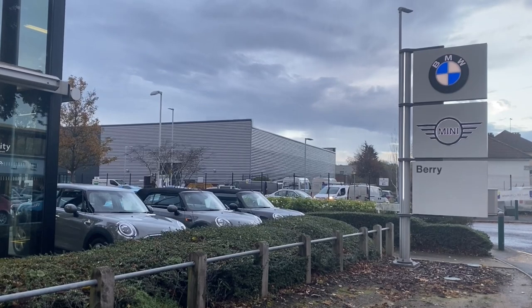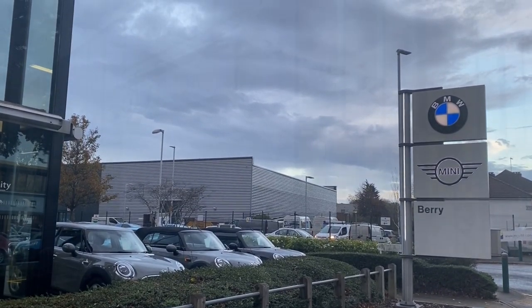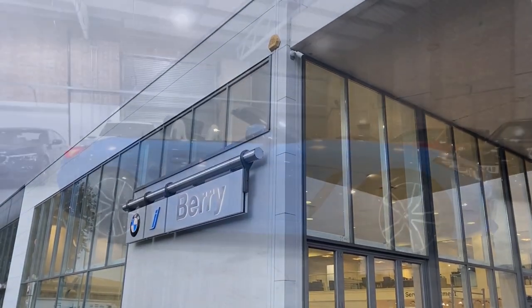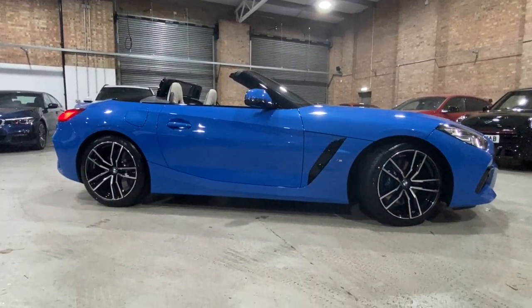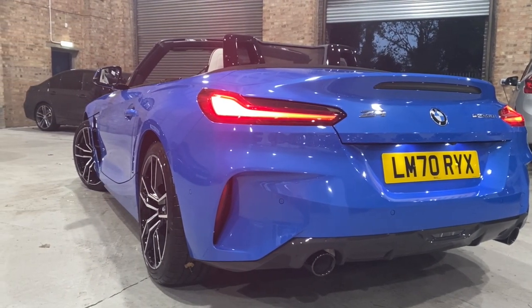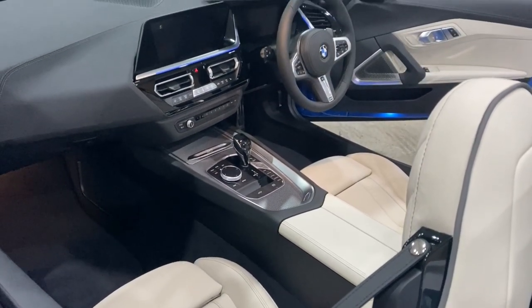We've come along to Bury BMW at Heathrow, where we're collecting the car from Tony Lewis of TRL Deals. We've kept you waiting long enough, so let's find out what the car is. It's a BMW Z4 S-Drive 30i M Sport — what a mouthful — in Masano blue with the ivory white leather interior. It comes with the comfort pack, the driving assistant pack, the technology pack, and the M Sport Pro pack.